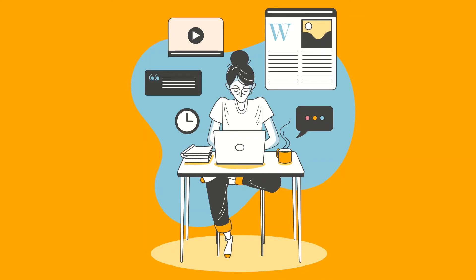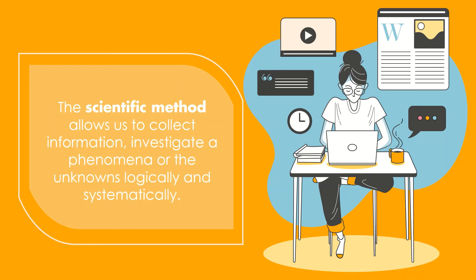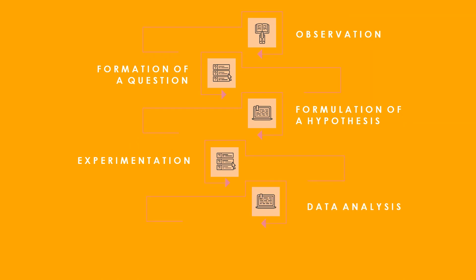These branches are only the other half of science. Just like what I've said earlier, science is both the process and the body of knowledge. It is anchored by facts and evidence. The process called the scientific method allows us to collect information, investigate a phenomenon or the unknowns, logically and systematically. It involves observation, formation of a question, formulation of a hypothesis or an educated guess or explanation, experimentation, data analysis, and drawing of a conclusion or result.